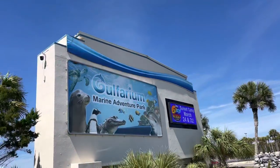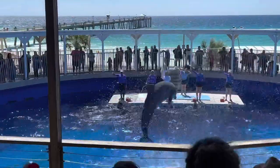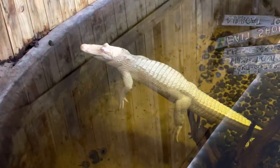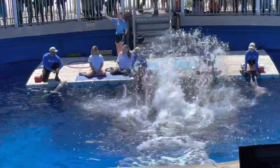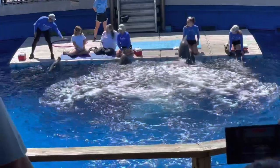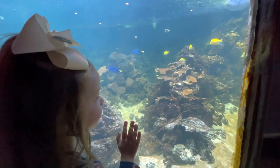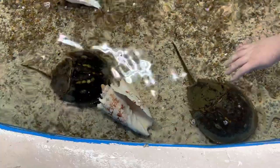The first stop on our list is the Gulf Area Marine Adventure Park. Gulf Area Marine Adventure Park seeks to entertain and educate its guests about marine wildlife. They do this through interesting talks about animals.